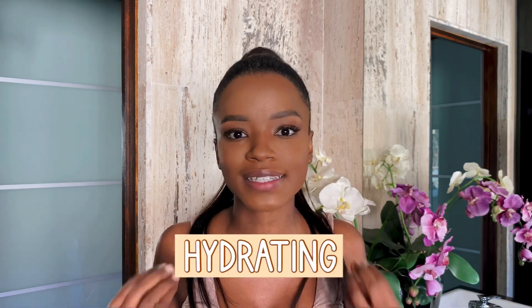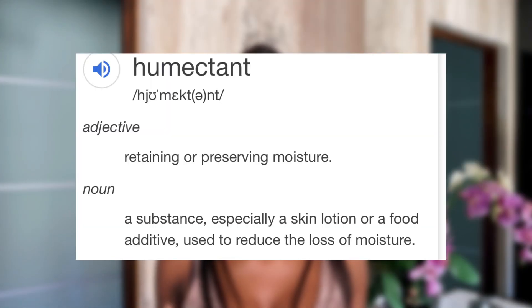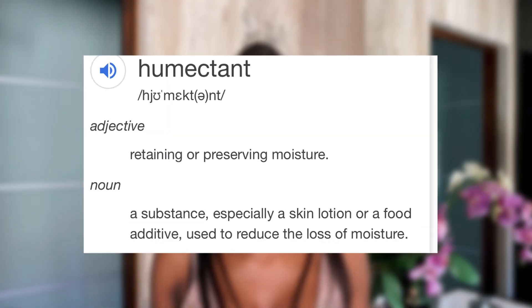Glycerin is the master of hydration and is found in many products because it's so amazing at hydrating our skin and reducing water loss throughout the day. Glycerin is classified as a humectant — a substance that helps reduce water loss. This really helps in cleansers so that after washing your face and rinsing off, you don't get that tight feeling and your skin doesn't feel stripped of all its oils and moisture. Glycerin keeps your face feeling hydrated and moisturized even after using a cleanser.